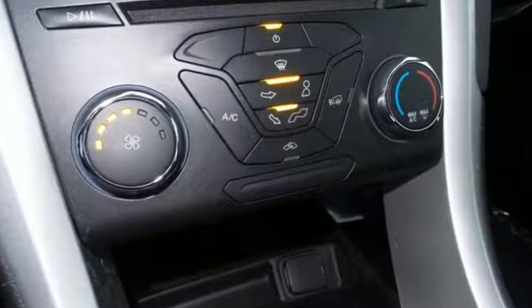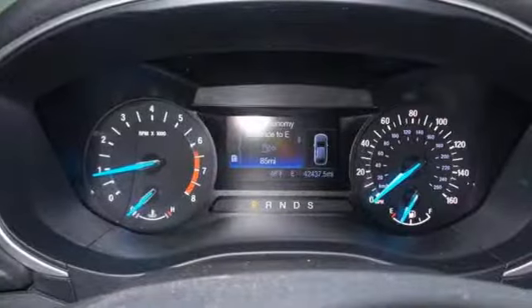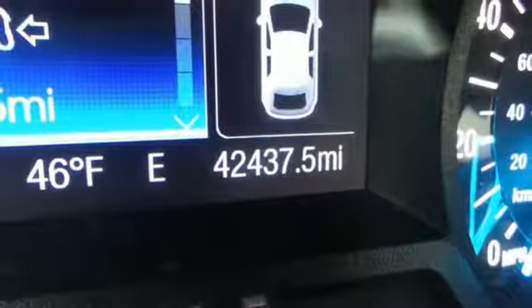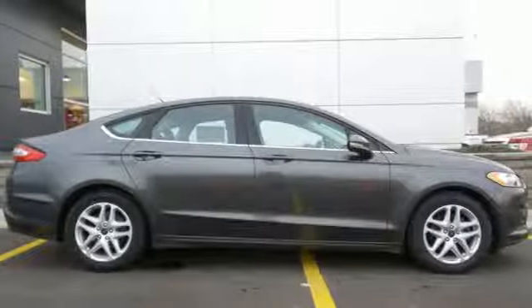Ford is dedicated to your safety with stability and traction control and multiple airbags coming standard. Inside you'll find conveniences like a rearview camera, configurable daytime running lamps, a multi-function steering wheel, and a tire pressure monitor.